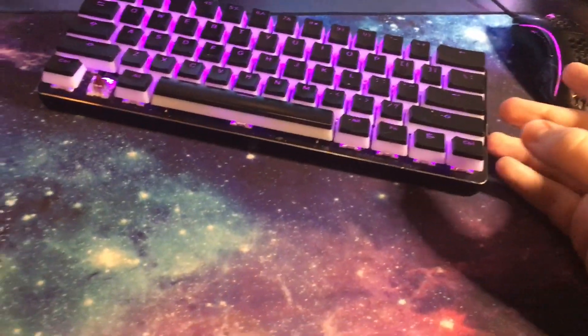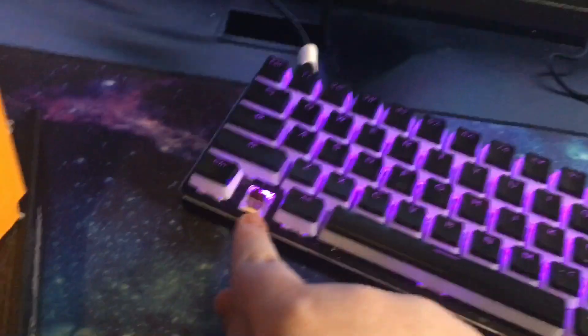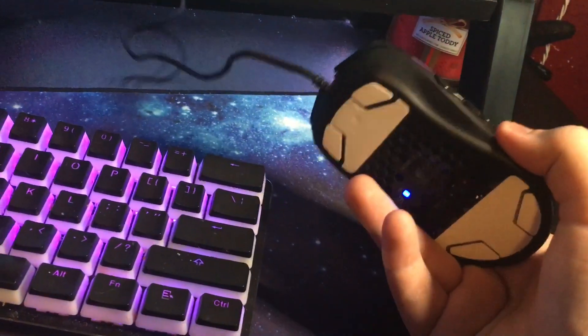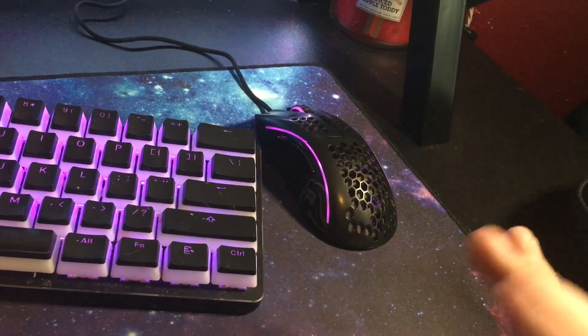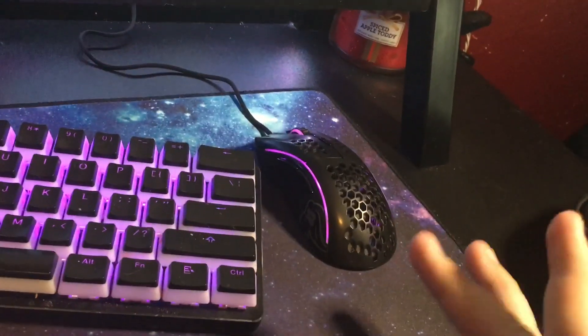Over here I have my GMMK Compact with Kailh Copper switches — they're speed switches. I actually have the Windows key removed because I click it a lot on accident and it pops up the Windows menu, so I have to re-click in my game. For my mouse, I use the Glorious Model D. I think it's really good; it's treated me really well for the year I've had it. The only thing I noticed after about a month was the switches got mushy, but that eventually evened out.